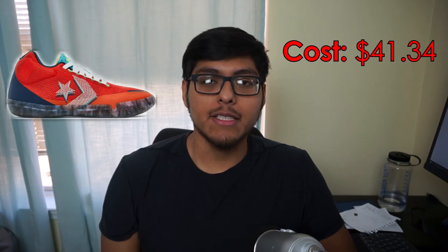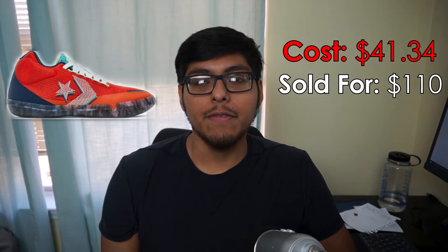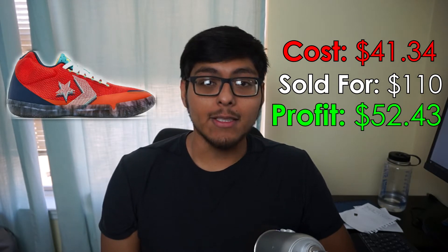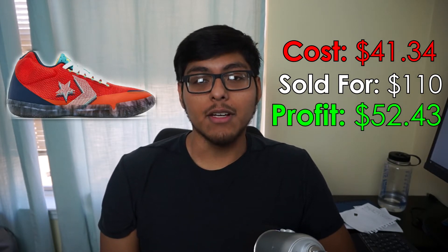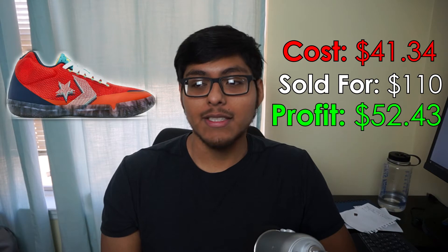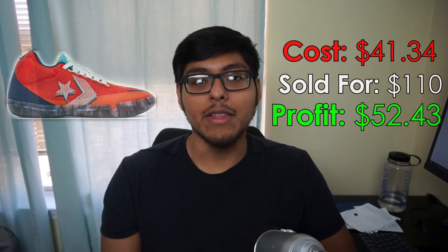Number 10 were some Converse All-Star Basketball Evo Mid shoes that we picked up at the Converse outlet. These were a men's size 11. We picked these up for $41.34, sold them for $110 on eBay. Shipping was $14.41, fees were $1.81, and we walked away with a profit of $52.43. These sold pretty quickly — definitely a BOLO if you have a Converse outlet near you.